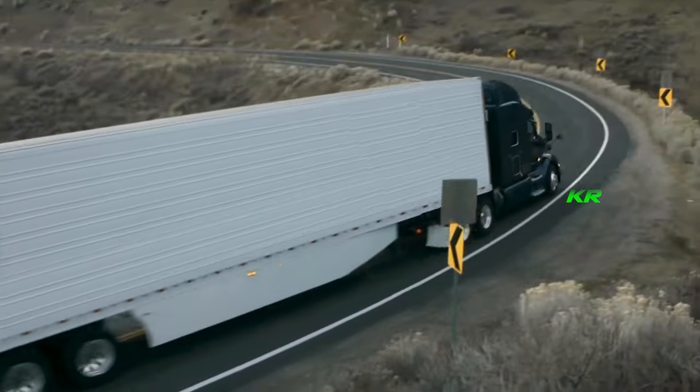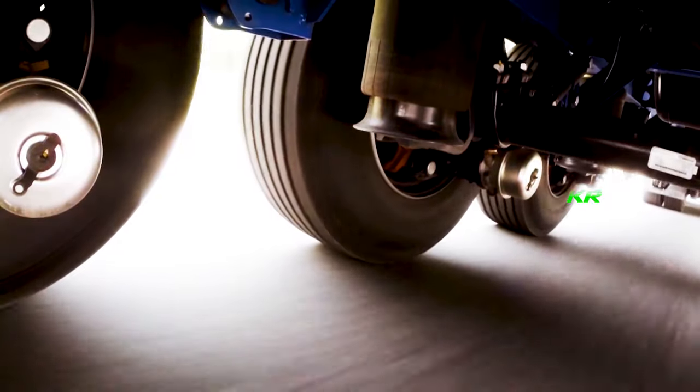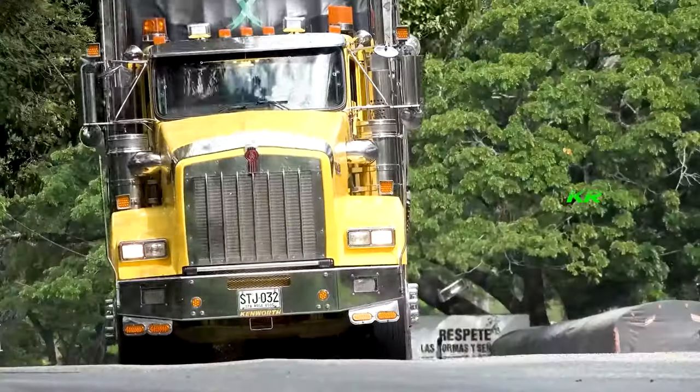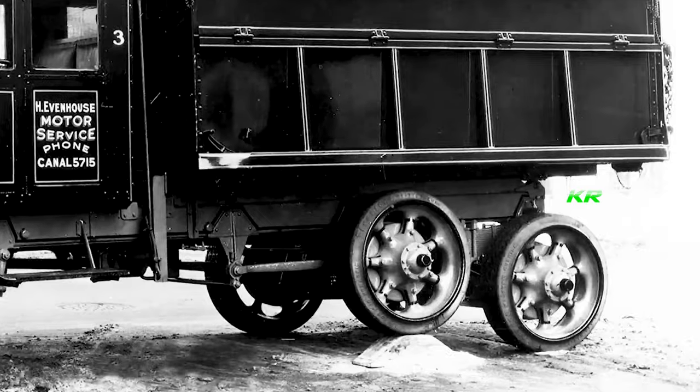The pneumatic suspension for trucks and tractor trailers is truly a technological marvel. There's no doubt it has revolutionized the way these road giants move and handle, but before delving into the technical details, it's important to understand how these engineering wonders came to be.